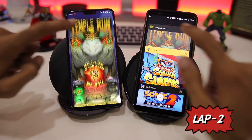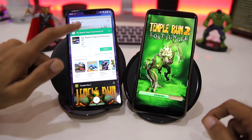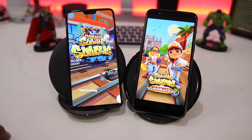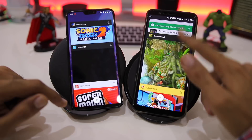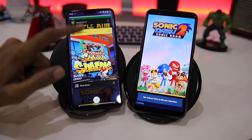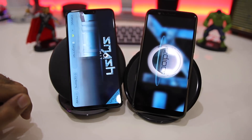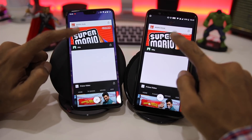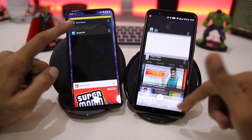Moving into Round 2, which tests memory management. Opening Temple Run 2 — it loads from where we left it on the OnePlus 6, while the OnePlus 5T reloads from scratch. Similar results with Subway Surfers — pre-loaded on the OnePlus 6, reloads from the initial point on the 5T. Same pattern with Sonic Dash and Smash Hit — the memory management on the OnePlus 6 has been very good so far.